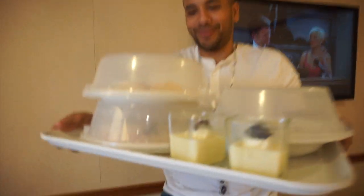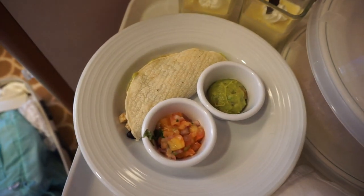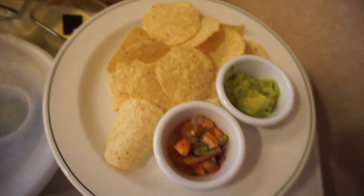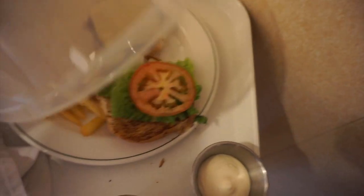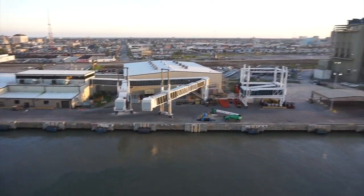Look what we got — our first room service! Shall we do an unboxing? We got some banana pudding, a taco, chips with guac and salsa, and under here we got a burger and fries. It smells so good, so we're going to dig into this while we unpack.